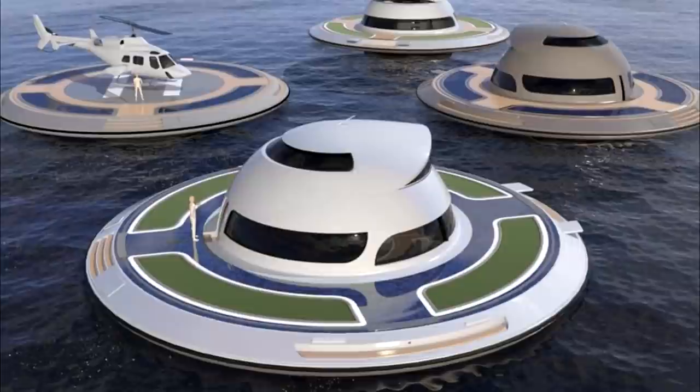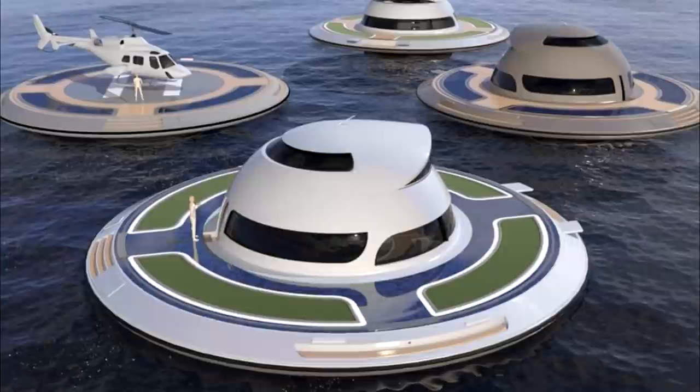The home would get its electricity from a combination of solar panels, wind power, and a water turbine could also be used. These energy sources would be connected to a 16-battery array. Besides luxury homes and hotels, the firm also says the UFO 2.0 could be used as a gym or floating restaurant.